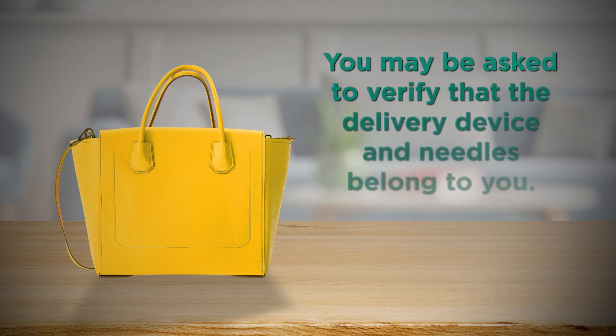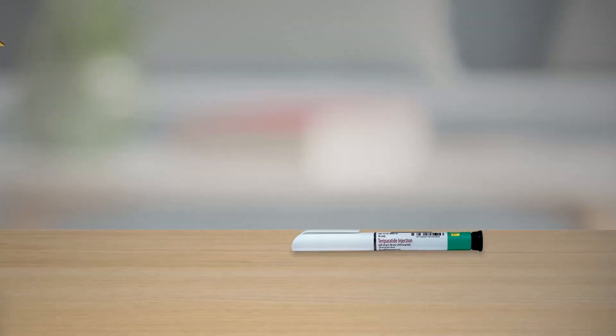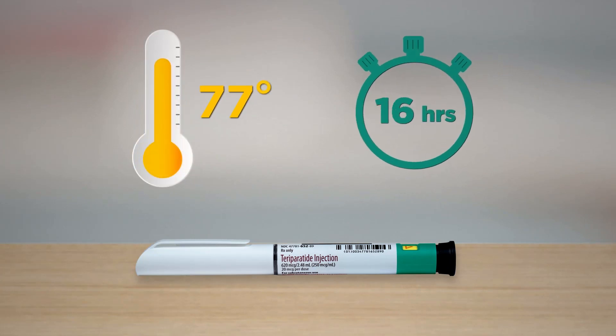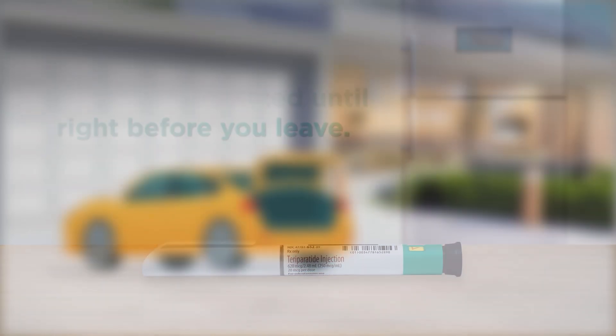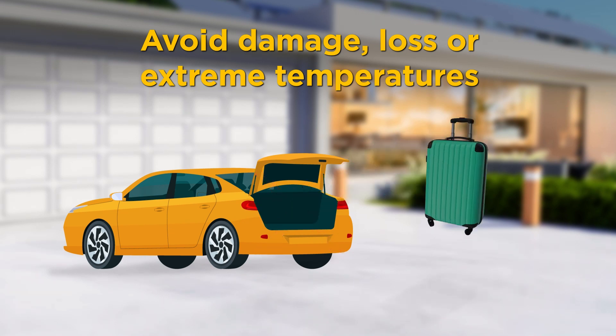You may be asked to verify that the delivery device and needles belong to you. During travel, the delivery device can remain at room temperature up to 77 degrees Fahrenheit for a total of 48 hours. Even though the device can remain at room temperature for a total of 48 hours, leave it refrigerated until right before you leave. To help avoid damage, loss, or extreme temperatures, do not pack your TerraParatide Injection delivery device in the trunk of your car or check it in your luggage.